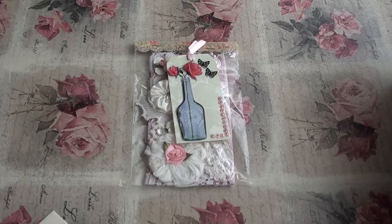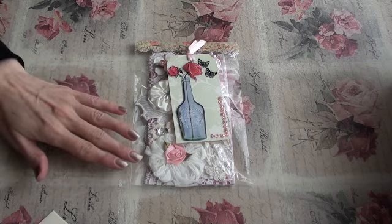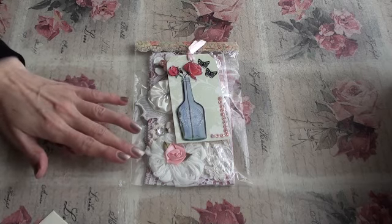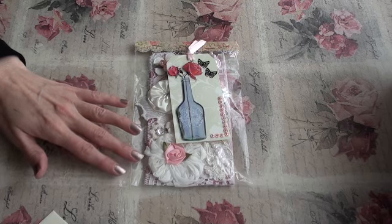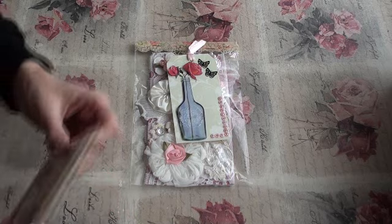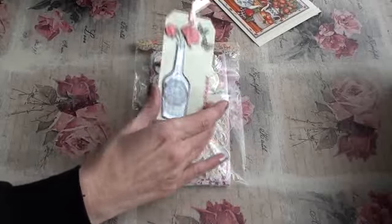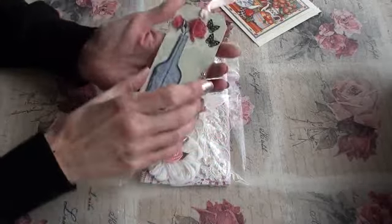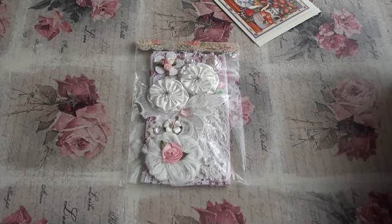Oh, this is Mary's first attempt at something like this — thank you Mary, that's so sweet! I'm so happy you took part. That's beautiful, thank you so much. And then there's a tag here with your details on and your YouTube channel.